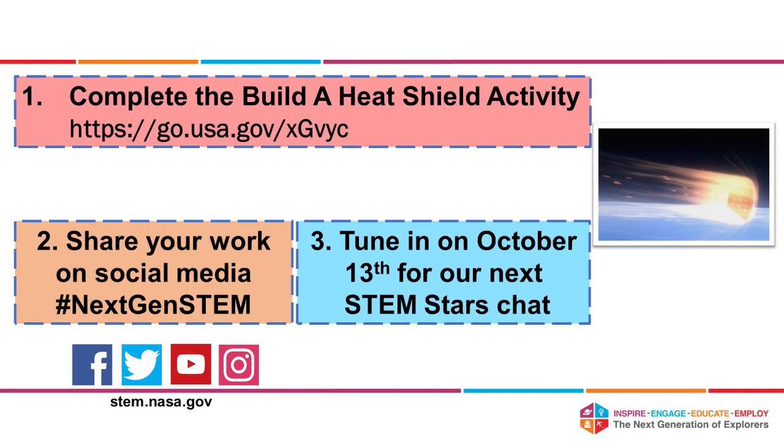We have a student challenge for you: complete the Build a Heat Shield activity on page 29 of the Crew Transportation Orion Guide. You will actually design and build a heat shield that will protect the contents of a crew module, represented by candy, from a simulated atmospheric reentry. You can use a hairdryer. See the link there to the activity, which will take you to the NextGen site so you can begin completing your spacecraft. We hope you will share your work and your activity at hashtag NextGenSTEM.